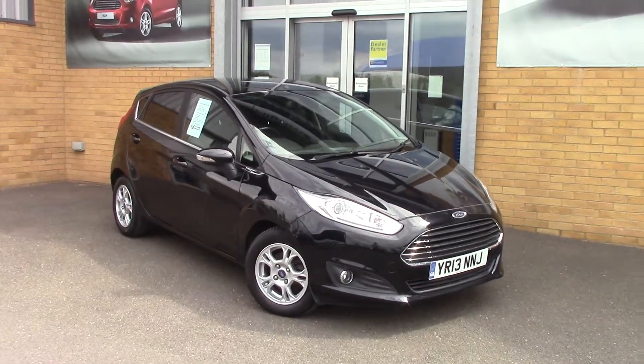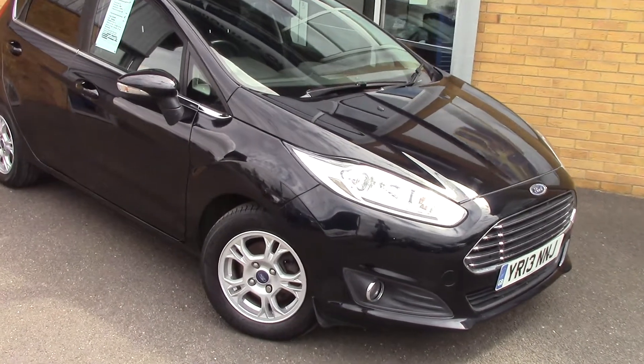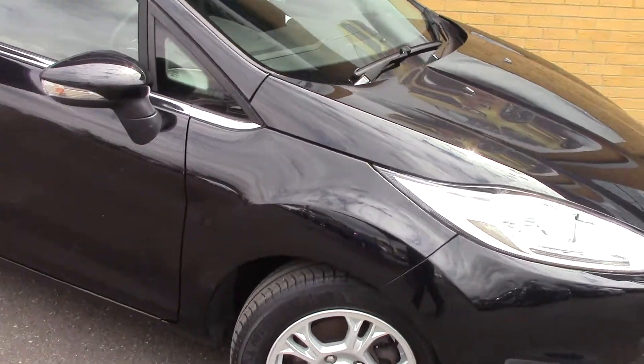Welcome to Pilgrims. I'm going to show you around this Ford Fiesta Titanium. This vehicle has had one private owner.